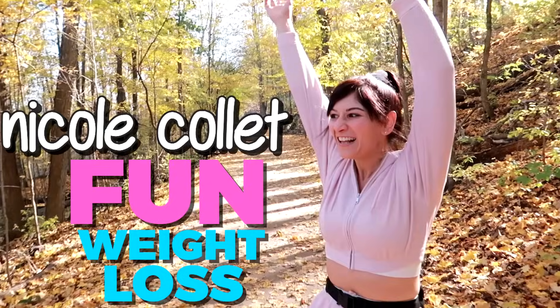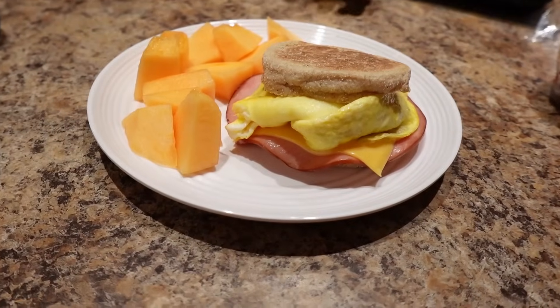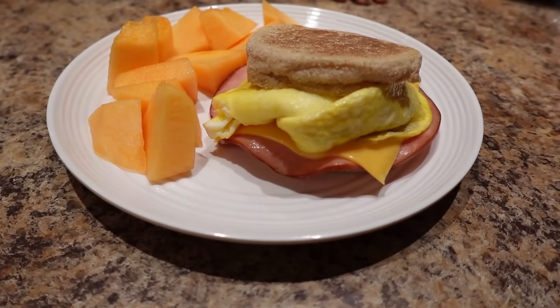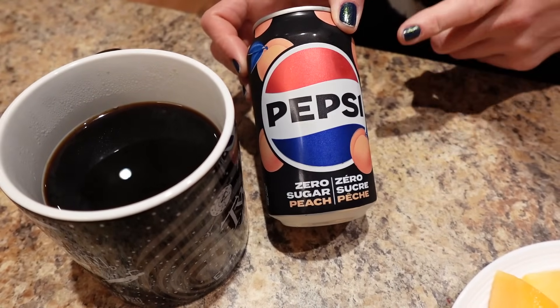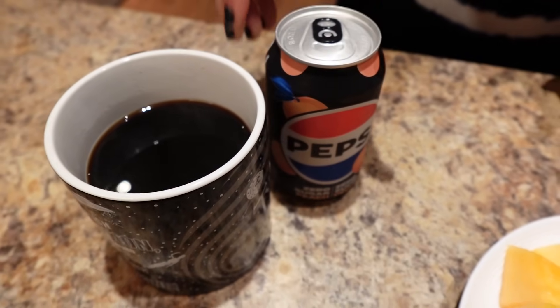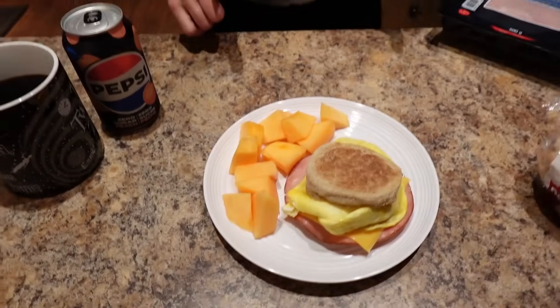I'm also having a large black coffee, a diet pop — the peach zero sugar Pepsi, which is really good. I wanted to do a full day of eating to show how I easily get in 150 grams of protein and lose body fat. I've been eating 1700 calories to get lean for summer and it's working really well.